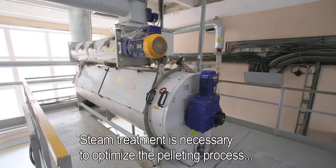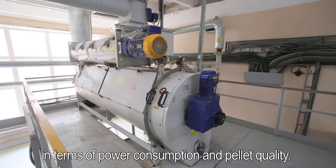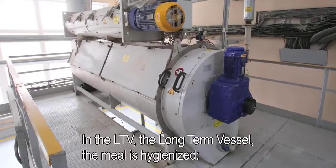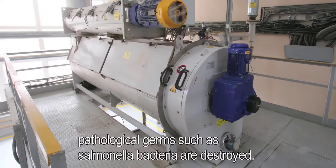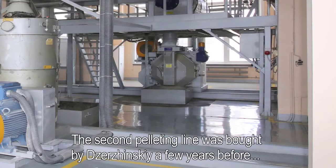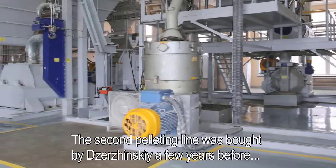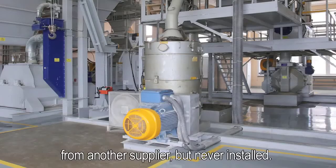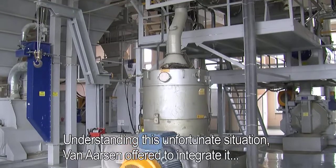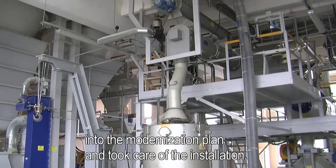Steam treatment is necessary to optimize the pelleting process in terms of power consumption and pellet quality. In the LTV — long-term vessel — the meal is hygienized, and pathological germs such as Salmonella bacteria are destroyed. In the two pellet mills, the meal is compressed into pellets of the desired thickness and size. The second pelleting line was bought by Jasinski a few years before from another supplier, but never installed. Understanding this unfortunate situation, Van Assen offered to integrate it into the modernization plan and took care of the installation.